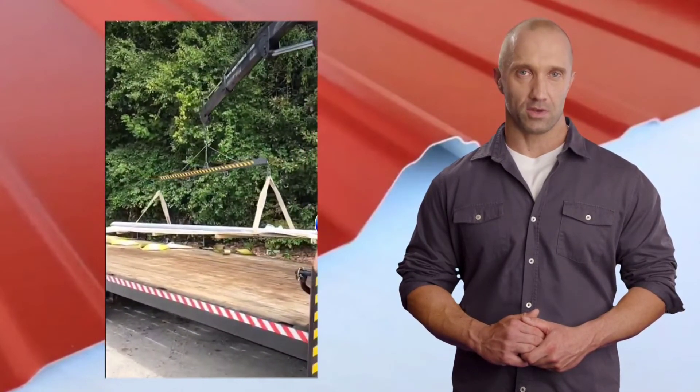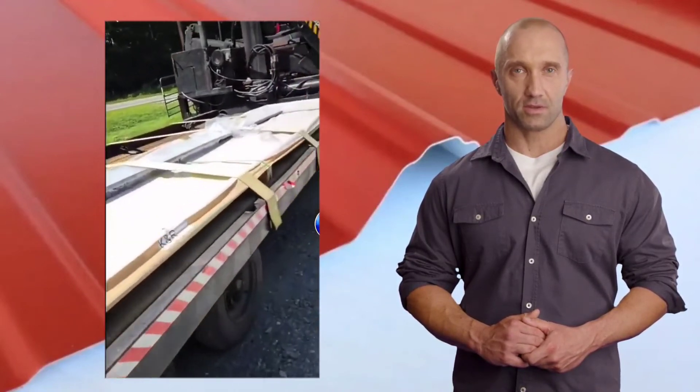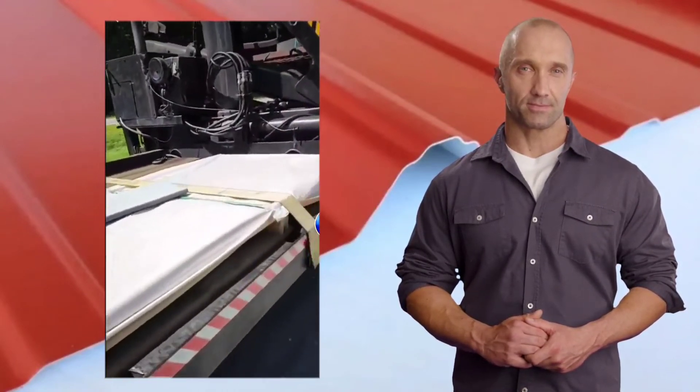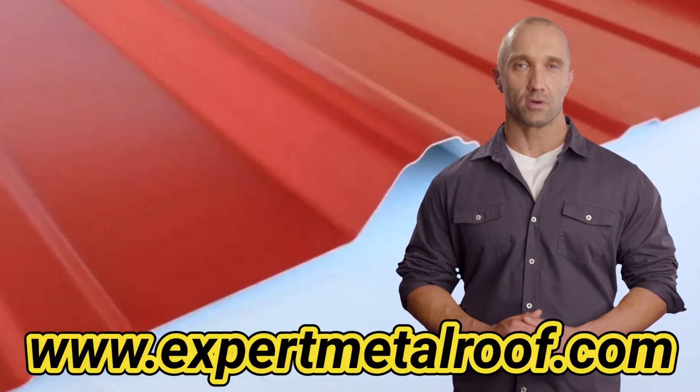At KNR, our mission is to provide you with the absolute best product at the absolute best price. Fast, friendly, and simple. Visit expertmetalroof.com and let us help you storm-proof your roof today.